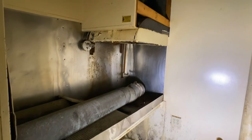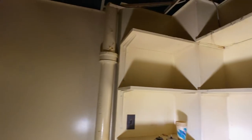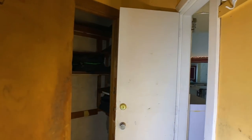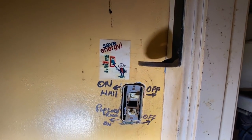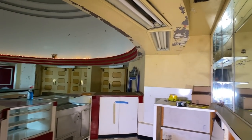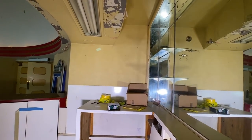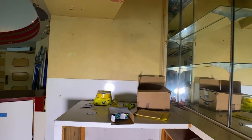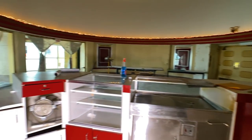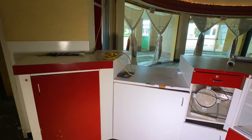We're in the kitchen. This might sound crazy, but you can literally still smell popcorn butter in this whole back area. Here's the concession stands.